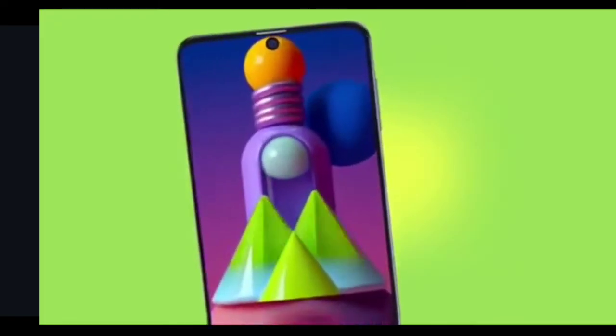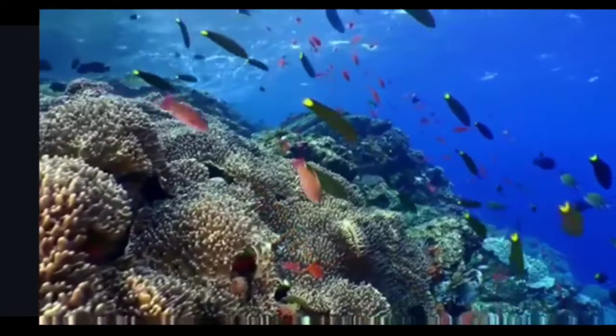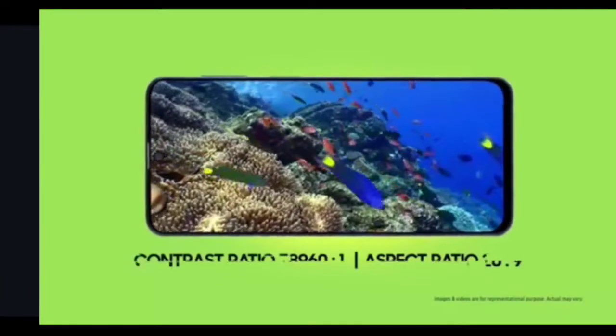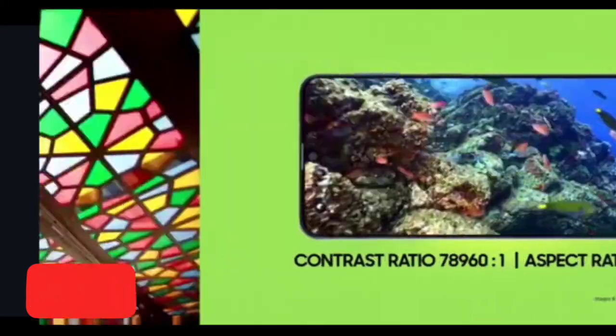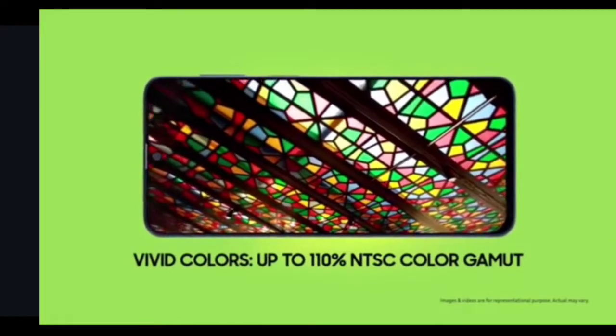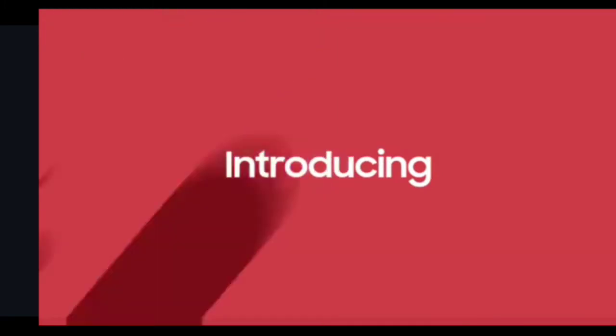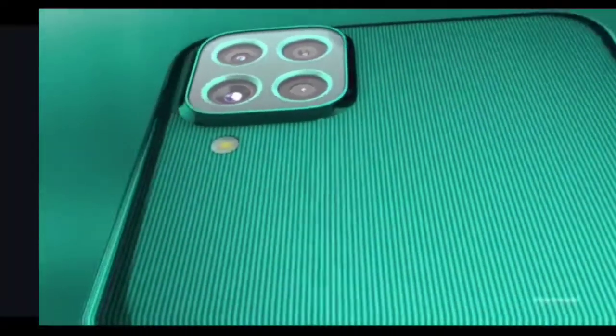First, let's look at the display. Samsung Galaxy F62 has a 6.7-inch FHD+ Super AMOLED display, but the refresh rate is stuck at 60Hz and the touch sampling rate isn't mentioned. Protection is Gorilla Glass 3. It is pretty heavy at 218 grams, and I'll explain why later. Overall, Galaxy F62 has a pretty good display at this price point.